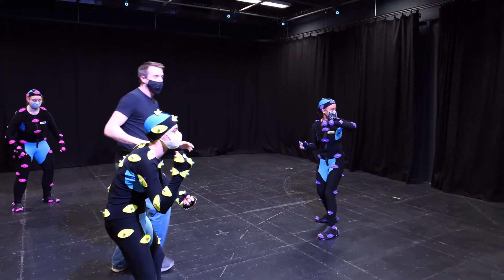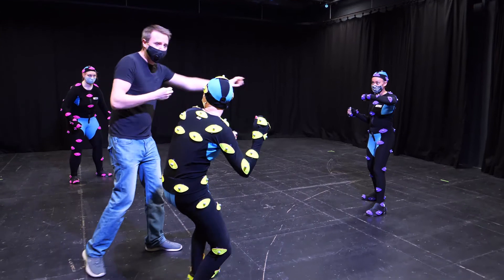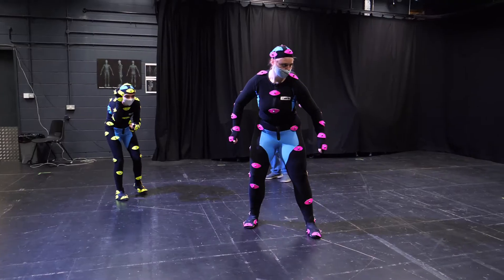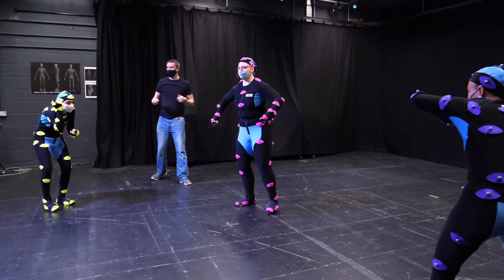Directing the action for students is James Simpson, who is the head of the Centre for Digital Production at Rose Bruford University. He says this is the kind of virtual experience that could be available to all of us.